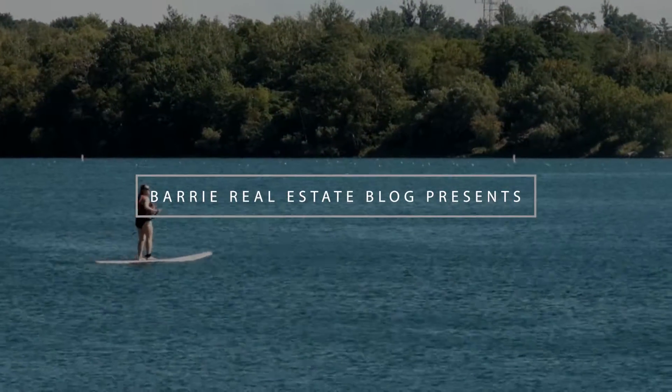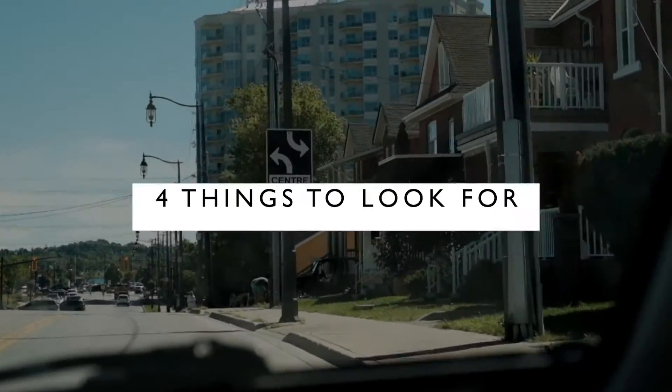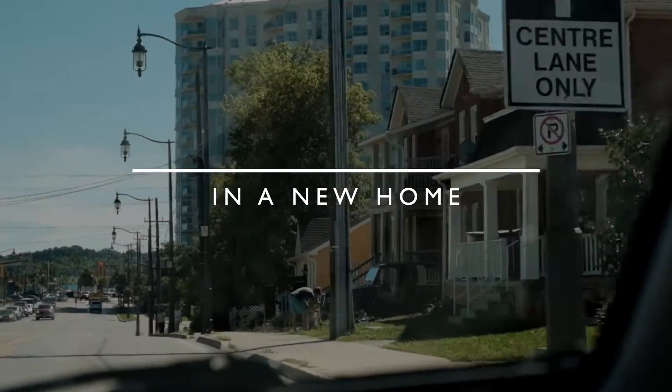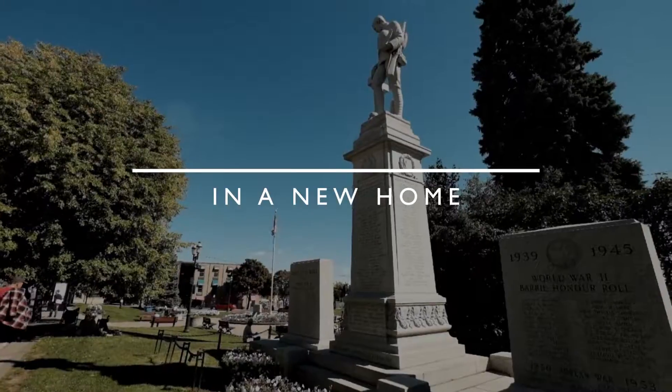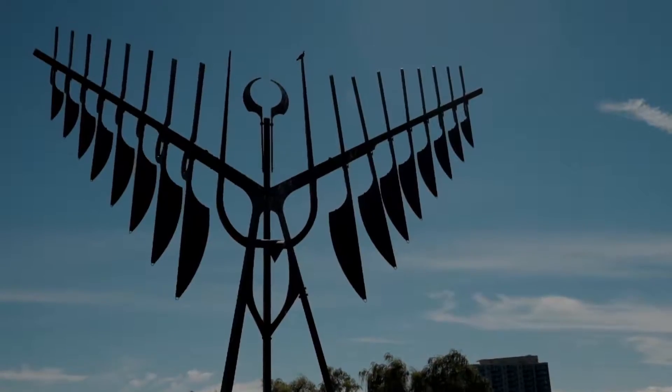Hello there, it is Stu from The One Group. Today we are talking about things that you want to look for in a new house. Of course, the bigger questions like, can you afford it? How much is the mortgage going to be? What are the taxes? Those are all questions that you're already going to answer before you put in an offer.